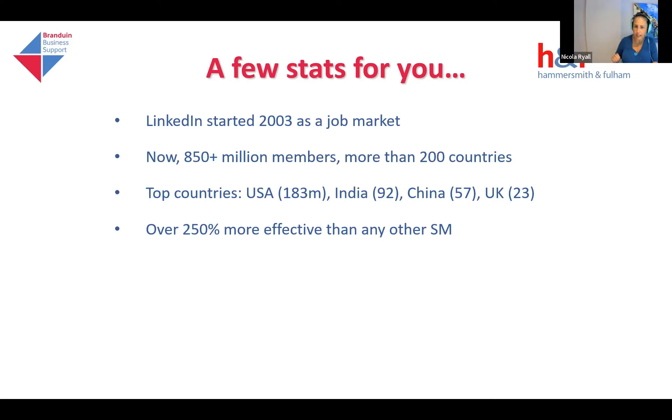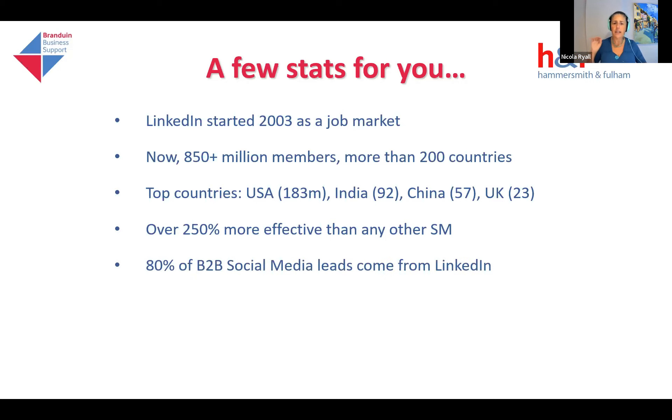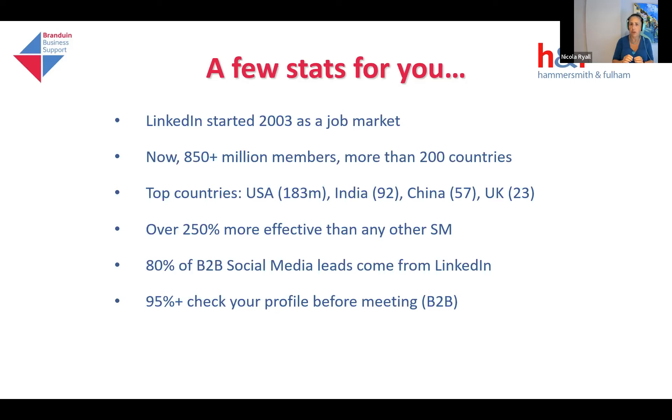What's important about LinkedIn, in comparison with any other social media platform, is it's 250% more effective for B2B selling than any other platform — it is fantastic for creating leads and opportunities. Also, before a meeting, particularly with these larger companies, you can expect that 95% of those individuals will check your profile before meeting you. Or if they meet you at a networking event or a meet-the-buyer event, they will go and check you out on LinkedIn. So it's really important that you've got your best foot forward on that platform and that you utilize it well.